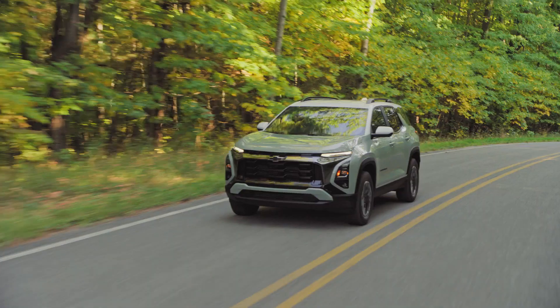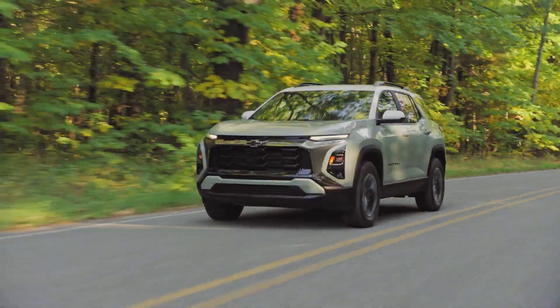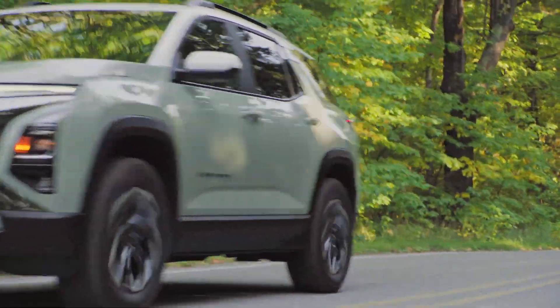Hi, I'm Brad Franz and I'm here today with Jeff MacDonald and we're going to talk to you about the all-new 2025 next generation Chevrolet Equinox.